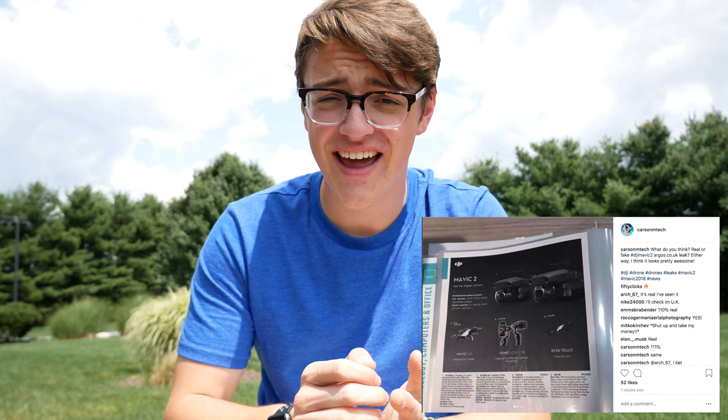Hey guys, it's Carson Miller Tech here, back with another video, and it has been brought to my attention today, July 28th, 2018,